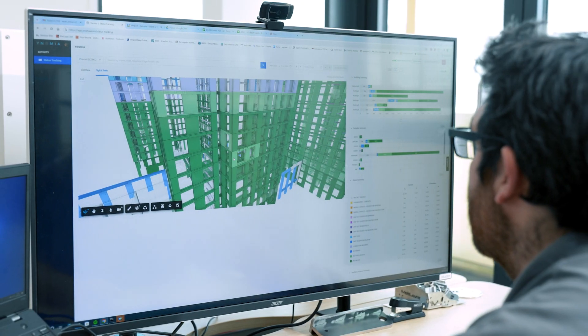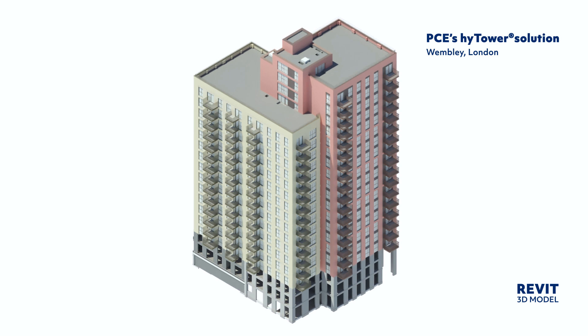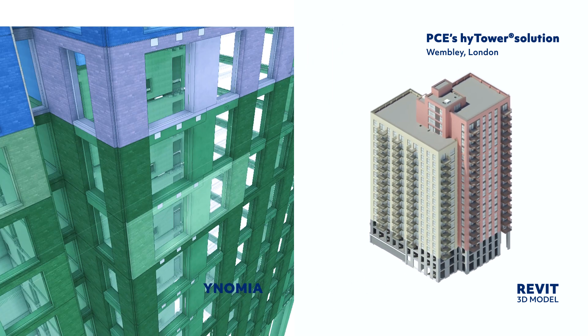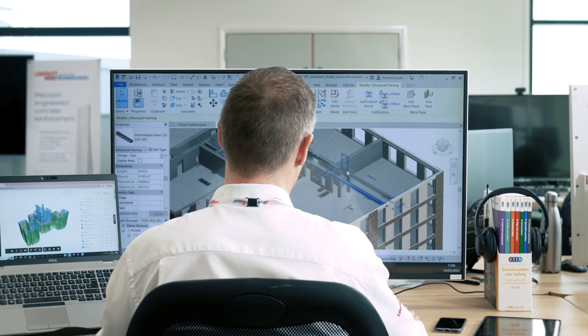Our design teams configure our proven build systems, adapting them to each project's unique requirements. Advanced 3D modeling ensures every component is scrutinized and optimized to ensure structural efficiency.